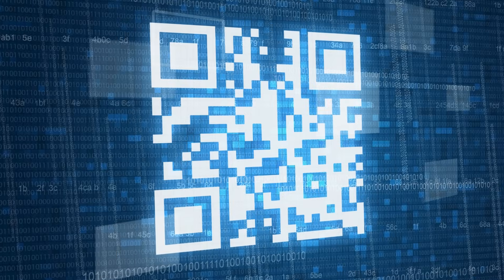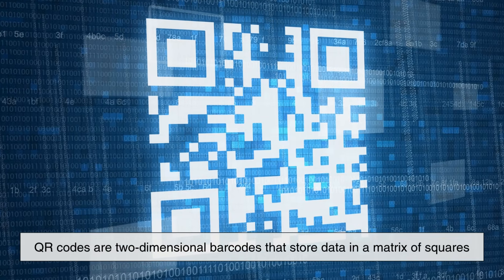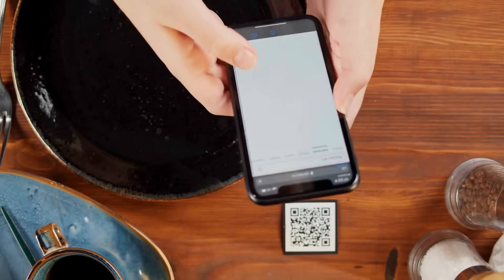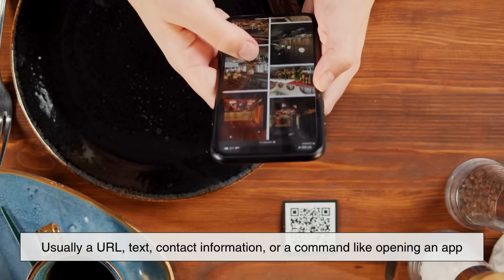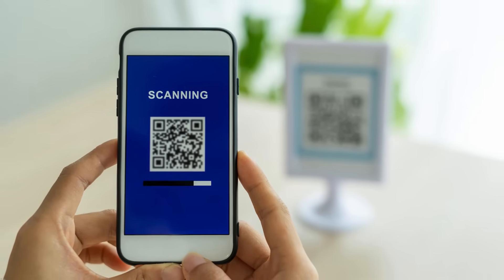At their core, QR codes are two-dimensional barcodes that store data in a matrix of squares. When you point your smartphone camera at one, the code is scanned and translated into readable data — usually a URL, text, contact information, or a command like opening an app.